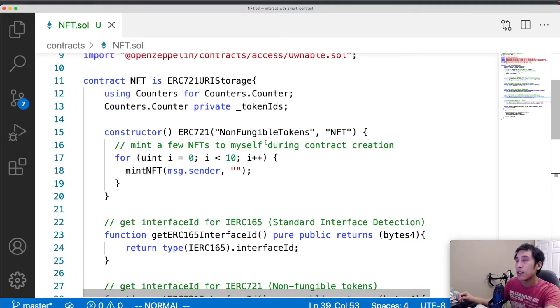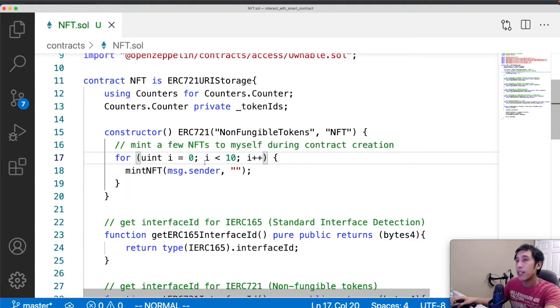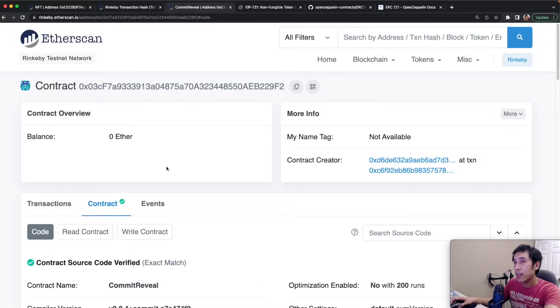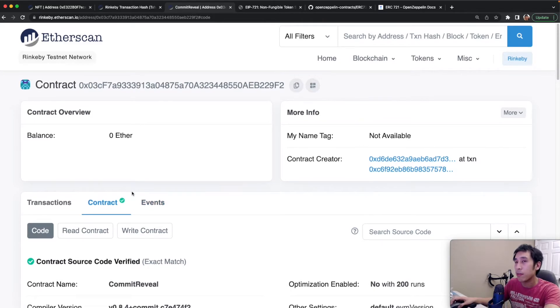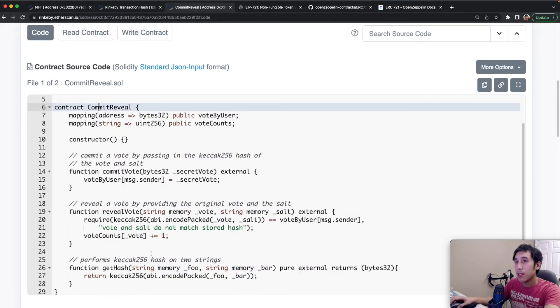We can also use this smart contract to see what the error message looks like when safeTransferFrom tries to send a token to a contract that does not support receiving ERC-721 tokens. In the constructor of this smart contract, I already minted 10 NFTs to myself. On the Rinkeby testnet, I also have a contract from an earlier video about a commit-reveal scheme. This commit-reveal contract does not implement onERC721Received — it doesn't inherit from any other contracts, it's just 30 lines long, and there's nothing about returning the onERC721Received selector. If any NFTs are sent to this smart contract, those NFTs will be locked in it forever because there's no way for the smart contract to transfer the NFTs to anyone else.